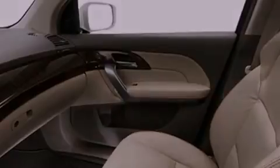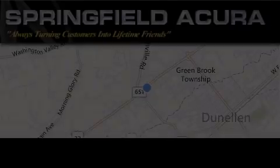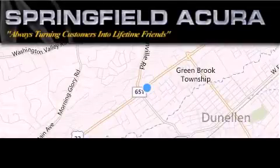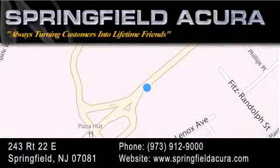Call now to find out how you can own this breathtaking automobile. Springfield Acura is located at 243 Route 22 East in Springfield. As we turn customers into lifetime friends, our goal is to continue striving to exceed your expectations and ensure that you'll return for future visits.